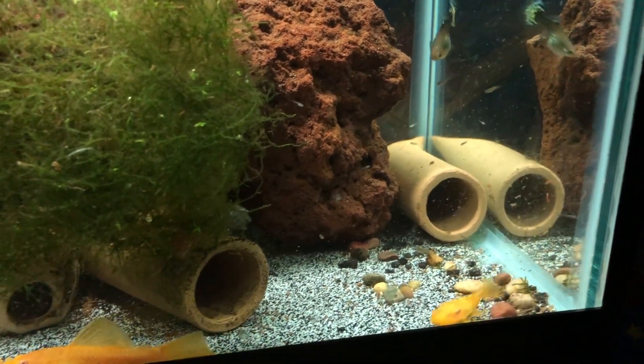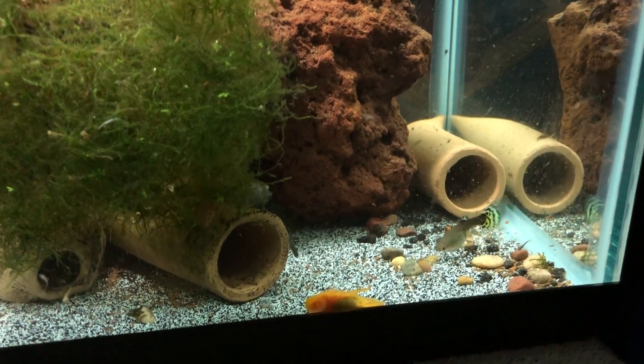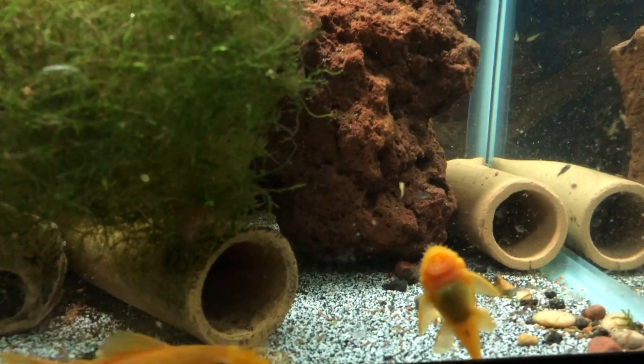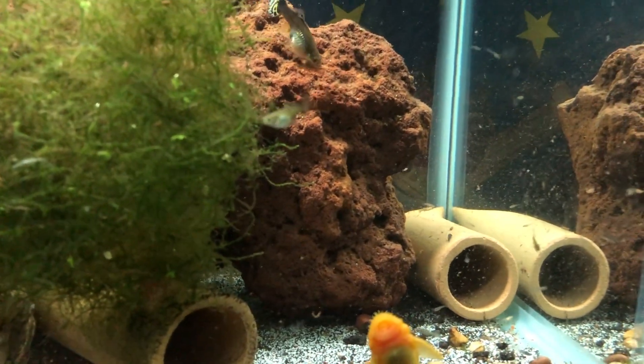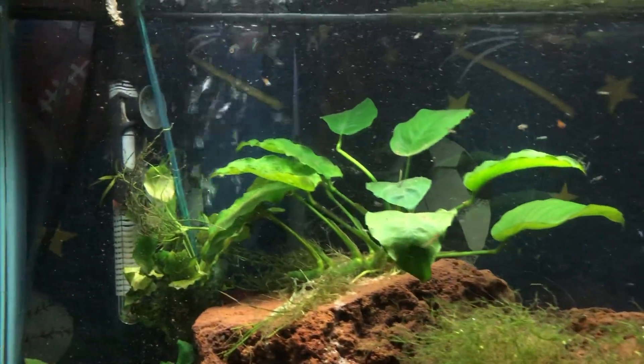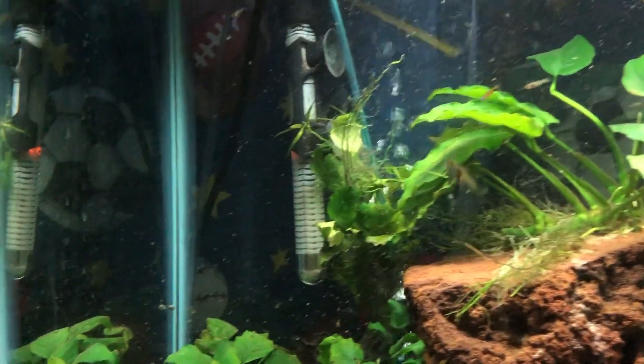I've bought lots of new tools — like I just got a Python cleaner that I hook into my faucet, suck all the dirt out, then flip the switch and put clean water back in. It makes water changing way easier. I just got that about a month and a half to two months ago. The little things that I need I pay for with my guppies.